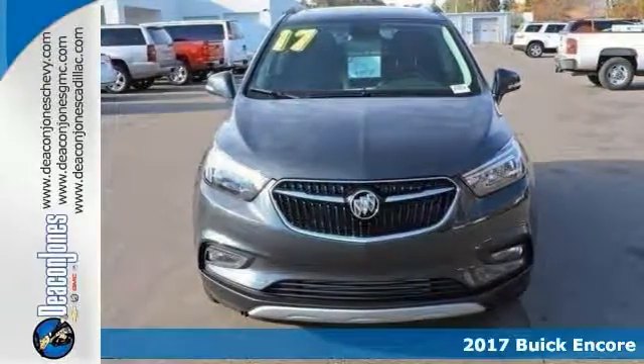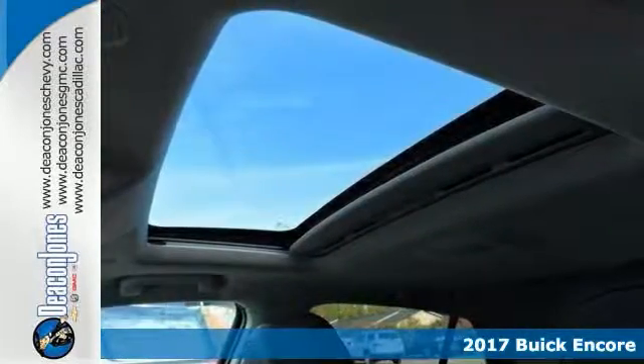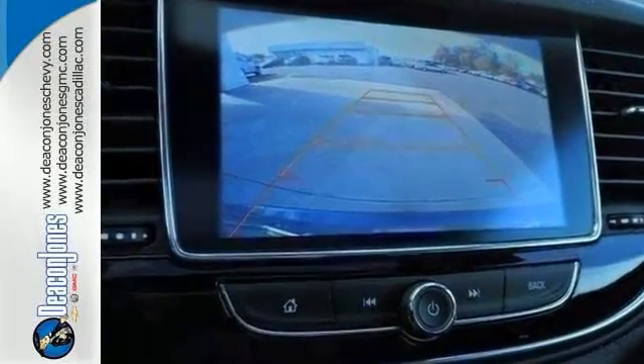You will love this 2017 Buick Encore Sport Touring Edition. You'll love its many features too, including a moonroof, and it has a backup camera. This one comes with a remote start and onboard communications. It even has satellite radio.